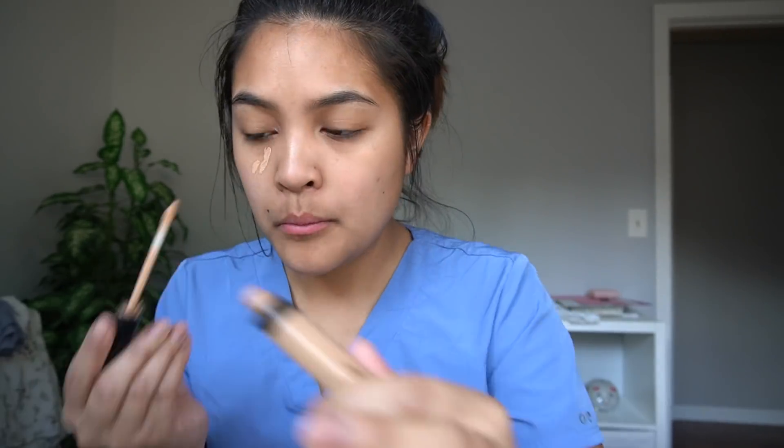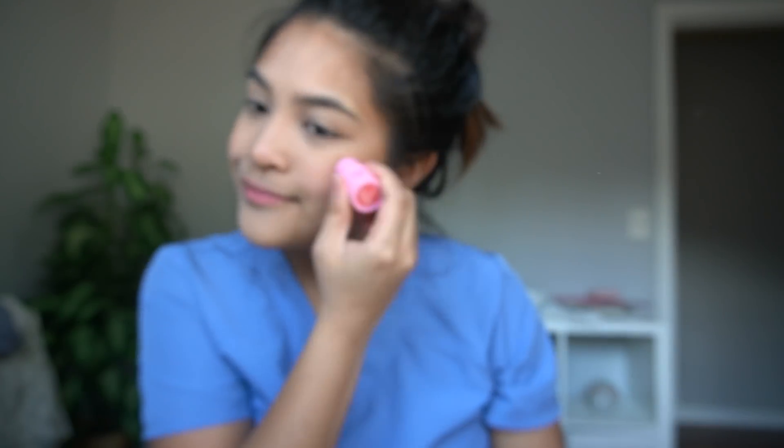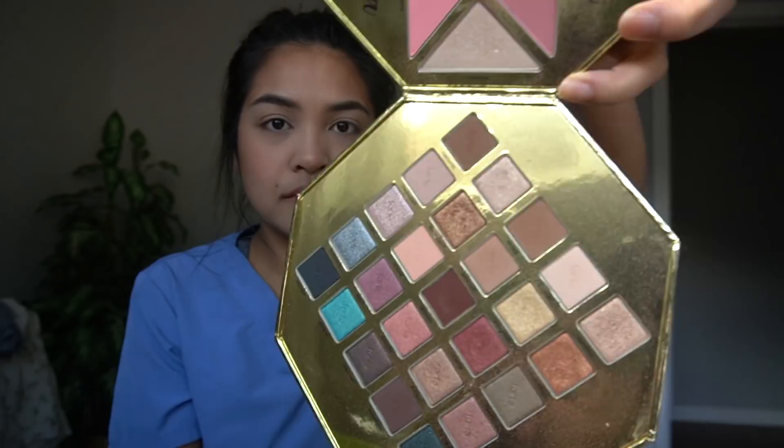Then I start my makeup. I like to go natural at work, so I'm using Maybelline Fit Me Concealer and the Maybelline Fit Me powder. I'm using a little bronzer, a little bit of blush, then adding some highlighter and brow gel — also a Maybelline one. Just adding a shimmery shadow and then some mascara.